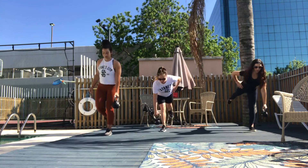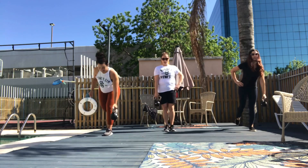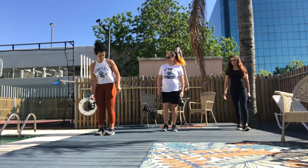Booty burn. Balance challenge. And switch.